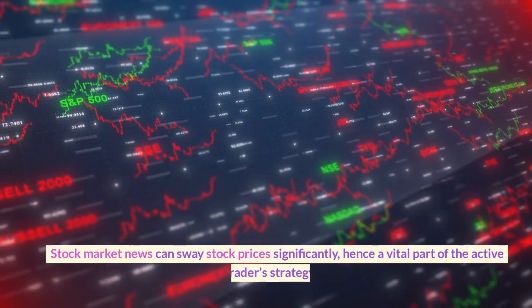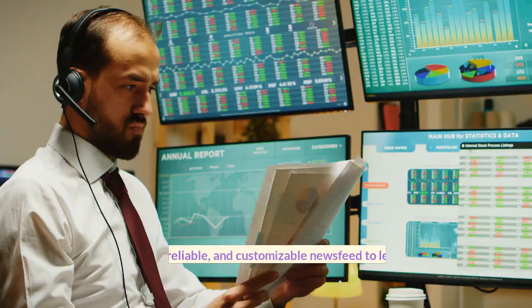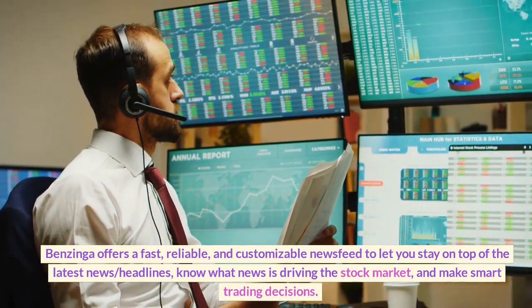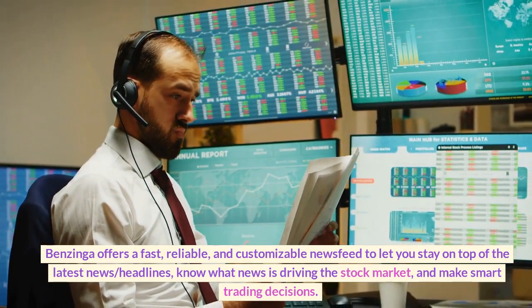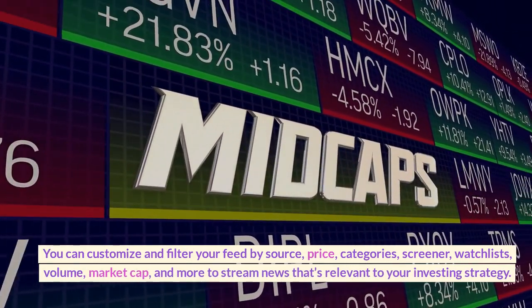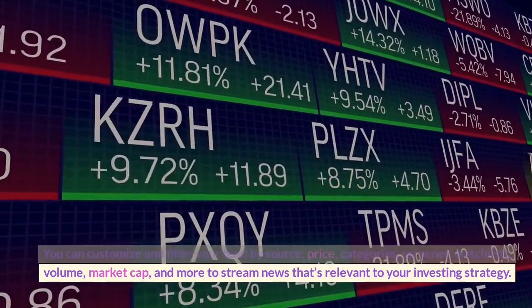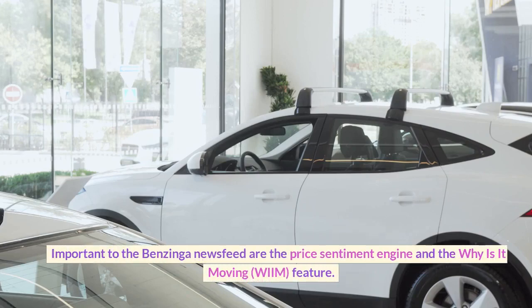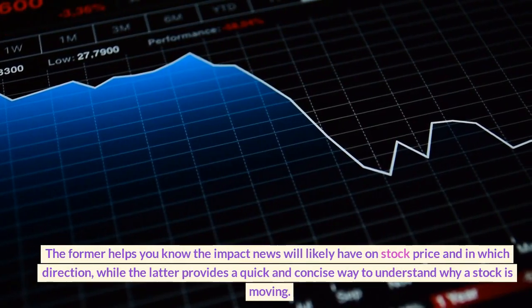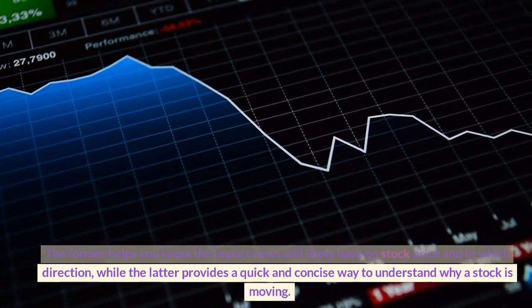News feed. Stock market news can sway stock prices significantly, hence it is a vital part of the active trader's strategy. Benzinga offers a fast, reliable, and customizable news feed to let you stay on top of the latest news and headlines, know what news is driving the stock market, and make smart trading decisions. You can customize and filter your feed by source, price, categories, screener, watch lists, volume, market cap, and more to stream news that's relevant to your investing strategy. Important to the Benzinga news feed are the price sentiment engine and the 'why is it moving' feature. The former helps you know the impact news will likely have on stock price and in which direction, while the latter provides a quick and concise way to understand why a stock is moving.